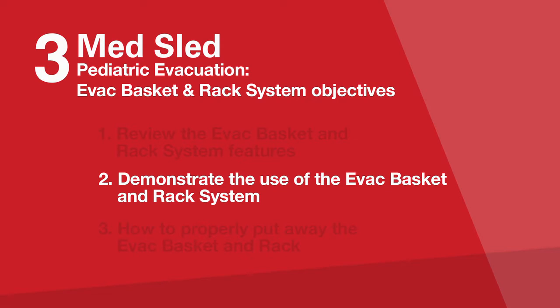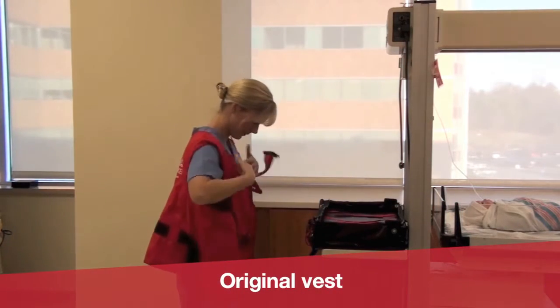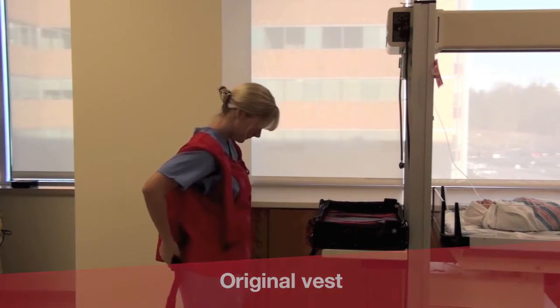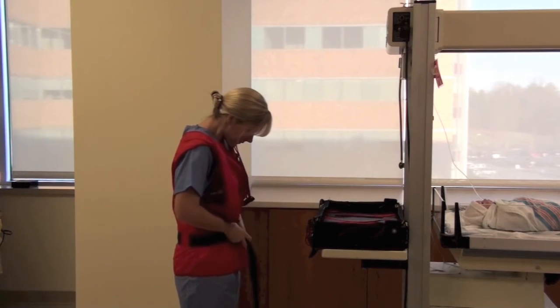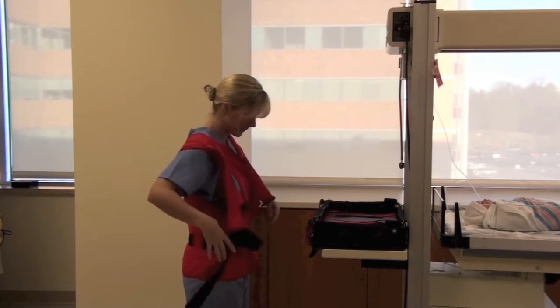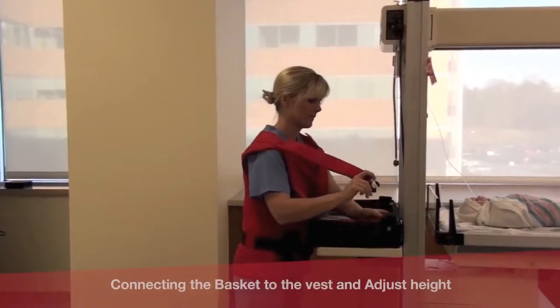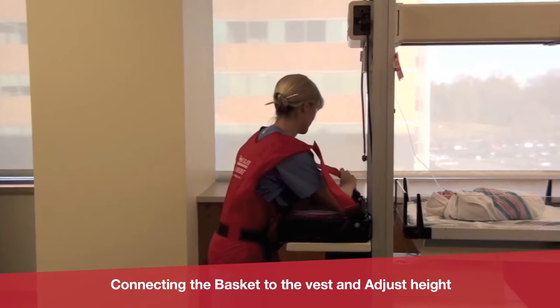The original EVAC basket is a one-size-fits-all. It may be necessary to overlap the front panels. There is a Velcro strip on the inside panel that will hold it in place. It is very important to tighten the waist buckle to the vest as tight as possible. If necessary, pull the back side of the vest down as far as possible, ensuring that the back of the vest is pulled away from the neck. Prior to connecting the EVAC basket to the vest, ensure the basket is properly oriented.